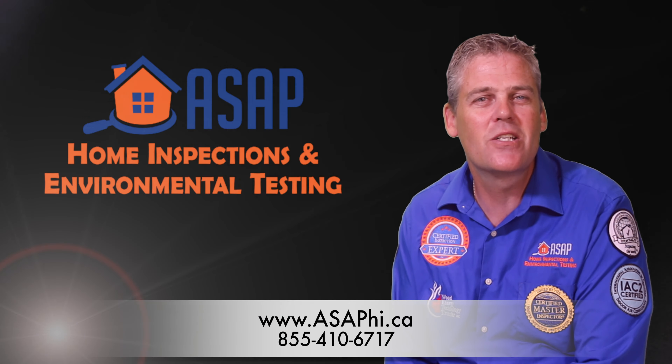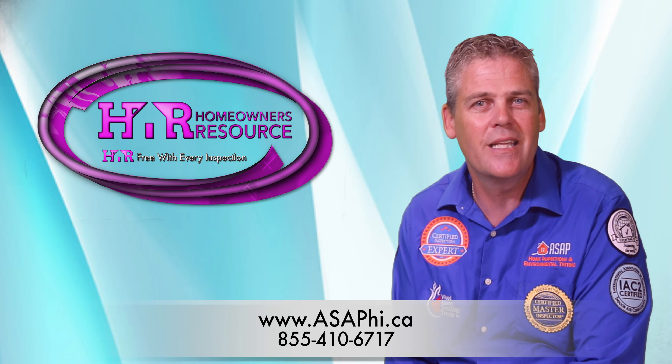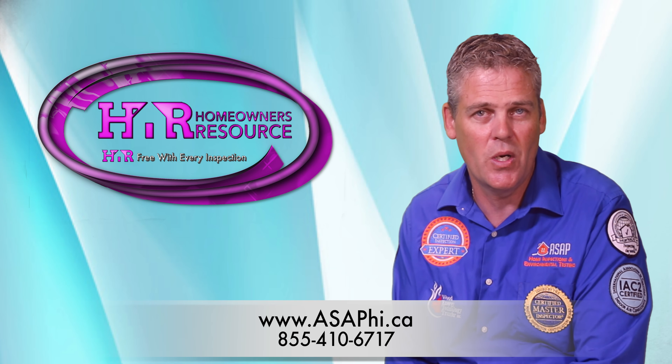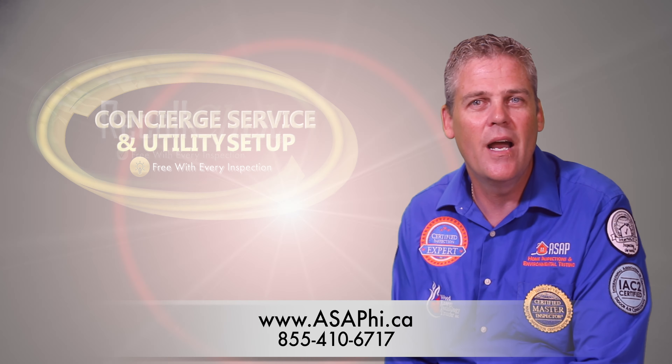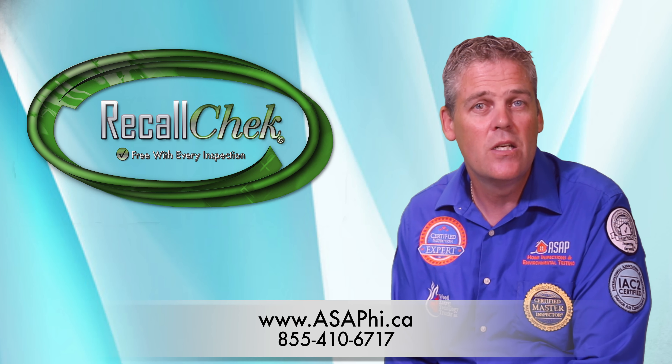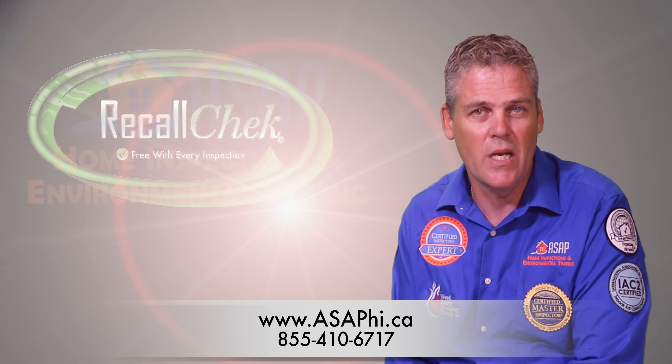Our walkthrough inspections include thermal imaging, membership to homeowners resource for getting the technical answers to your questions about your home, free utility changeovers, and of course, our ever popular recall check to have the manufacturers of your appliances fix known issues for free.